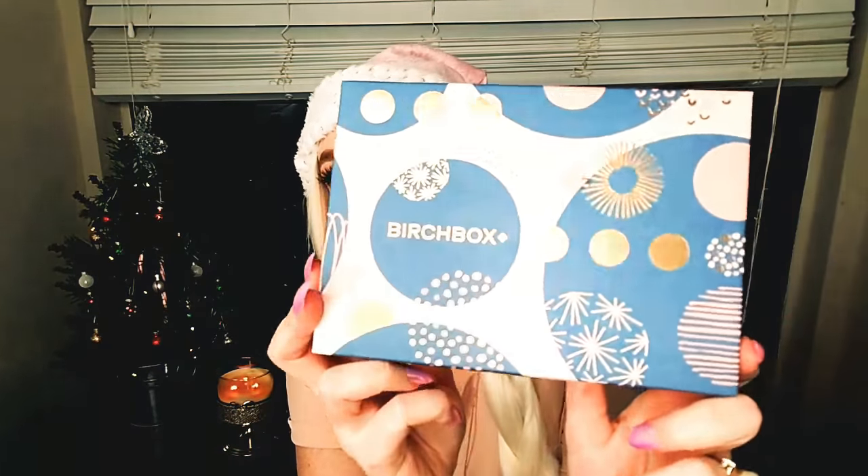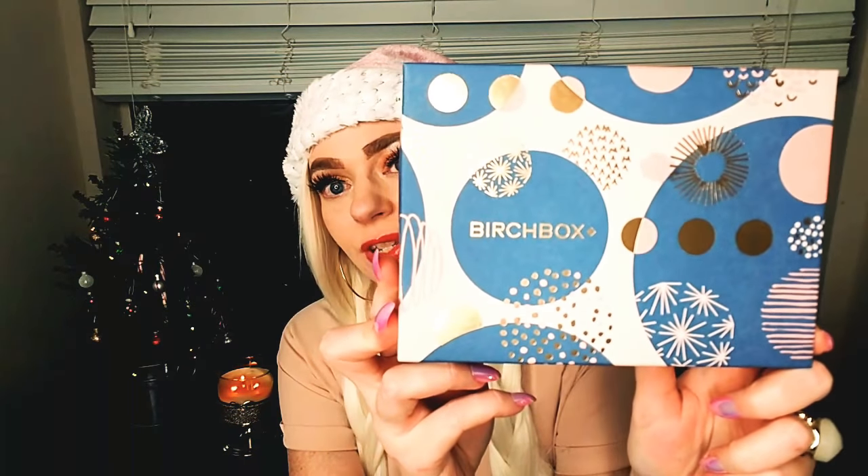So let's get started with the video. I'm going to start with Birchbox. Here is what the box looks like — this is for December. I really do like this box; I like the pink and the blue and then the gold. The first product is this Amika Bust Your Brass Cool Blonde Shampoo.